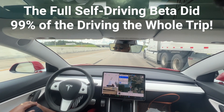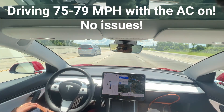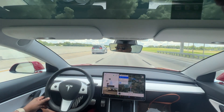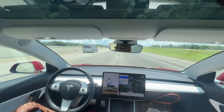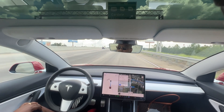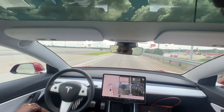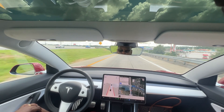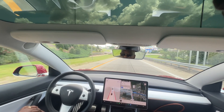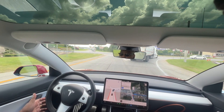The full self-driving beta did an amazing job and pretty much did 99% of the driving all the way there and back. For those saying you can't road trip in an EV, can't do speed, can't have the AC on — I drove as fast as I wanted, had the AC on the entire time, no issues whatsoever, because it calculates for all of that when figuring out charging stops. The efficiency was also amazing; if you drive normal it puts you pretty much right where it estimates.